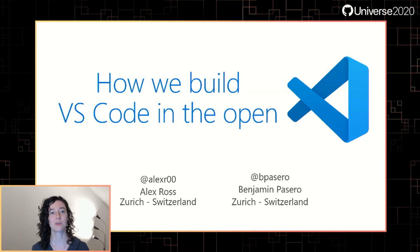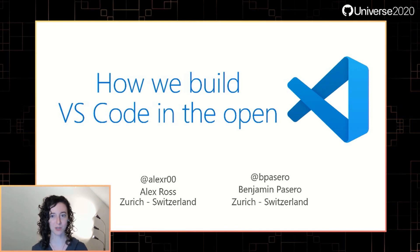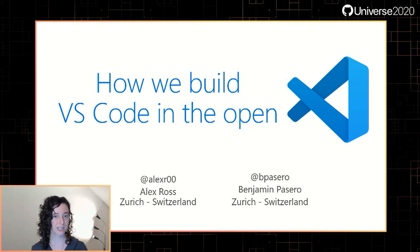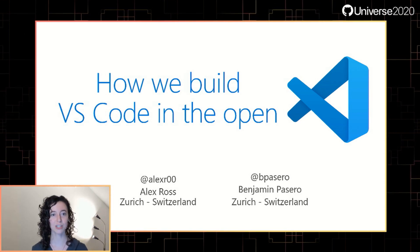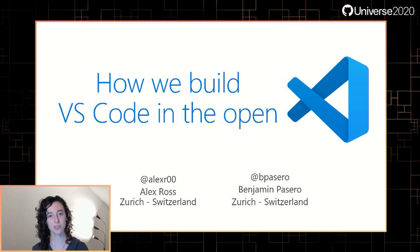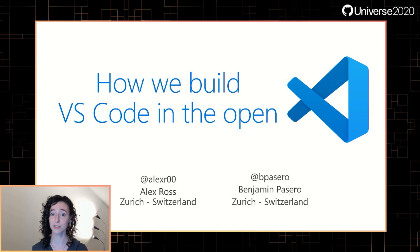Today we're going to talk to you about how we build VS Code in the open. We'll take you through some of the principles we try to stick to to make VS Code a successful open-source project. During GitHub Universe, you can join our Discord and you might get some VS Code stickers at aka.ms/open-source-discord. We're also going to have an AMA on VS Code at Microsoft Reactor if you want to learn more after this session.